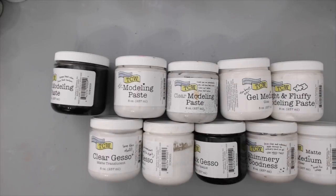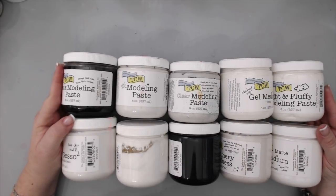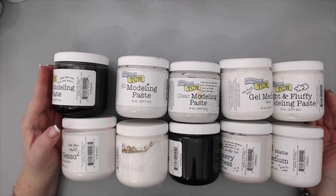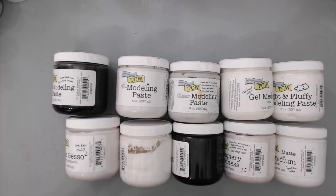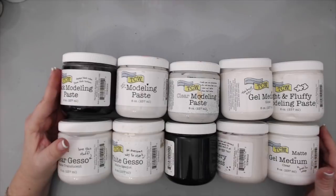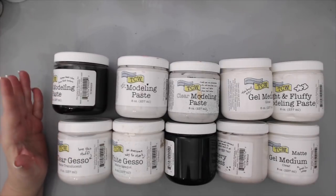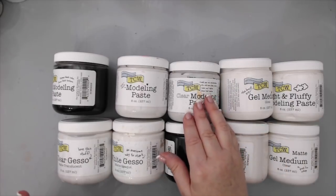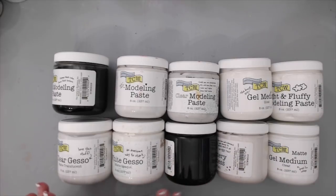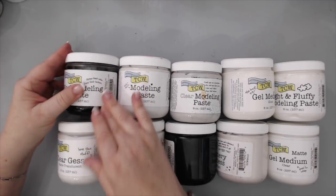You all know how much I love Prima Finnabair products — I use them everywhere in my mixed-media projects. However, as a mixed-media artist it's nice to try other products for comparison and experience. I was sent products from The Crafters Workshop this year and was really happy with some of them, because there was no equivalent on the market for certain items. Things like black modeling paste or clear modeling paste were really cool and different from what other companies offer.